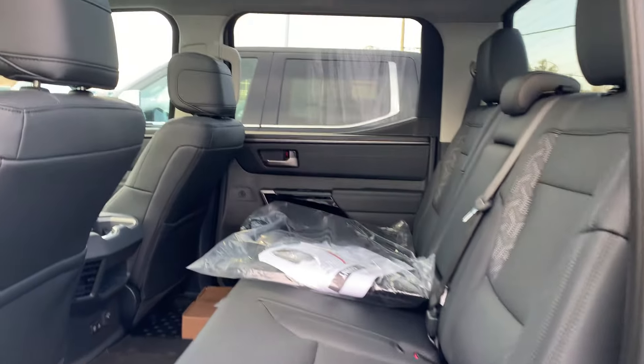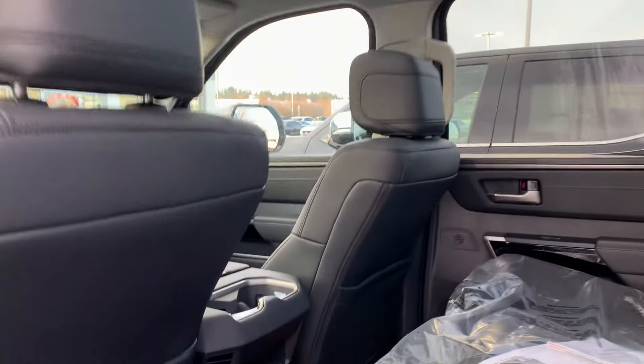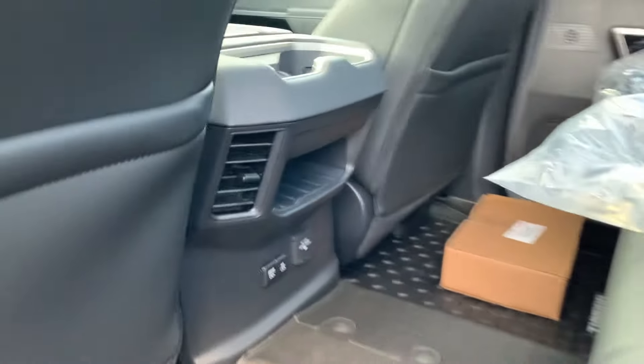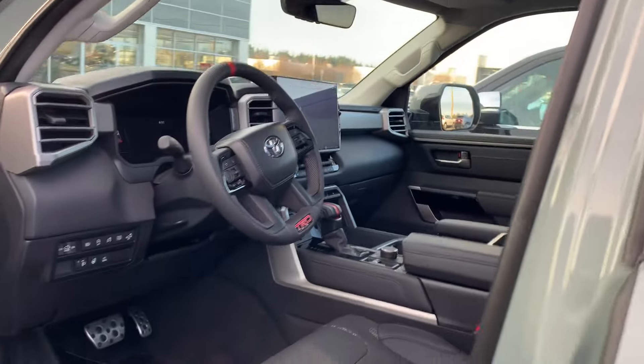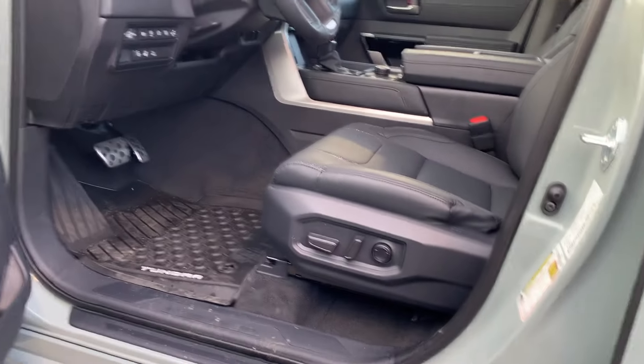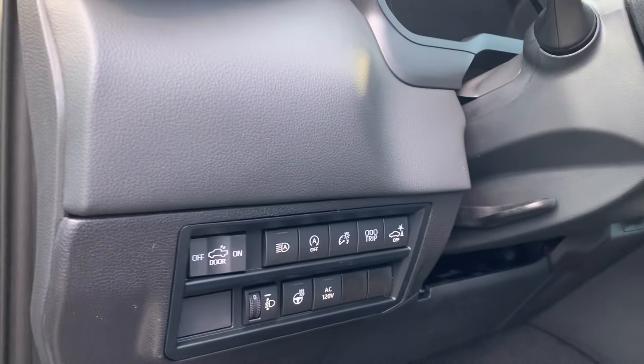Soft-tex interior. Beautiful sunroof. Charging ports in the rear. All-weather floor mats. It does have the keyless entry. Power driver seat. Memory seating for multiple drivers. Heated steering wheel. Heated seats.